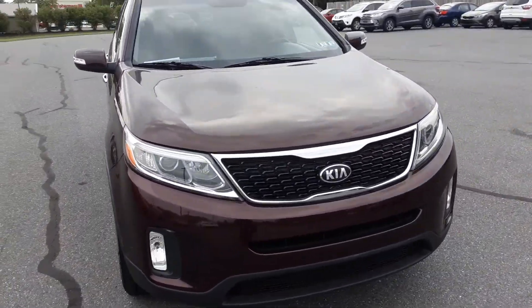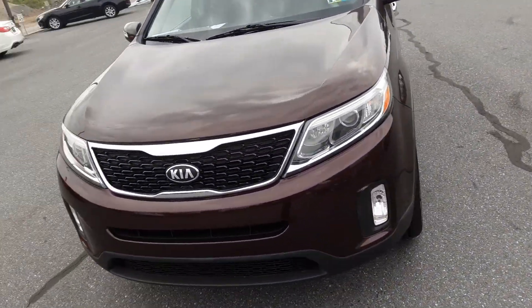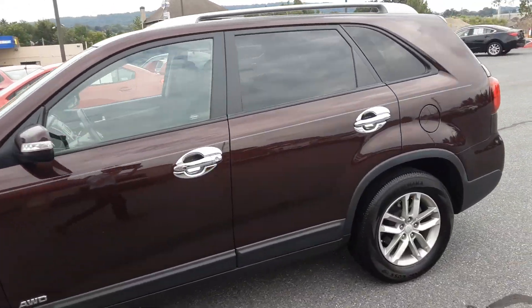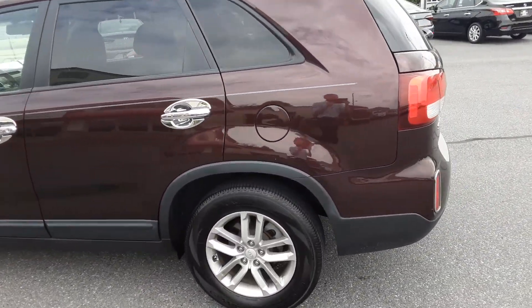Hey folks, Mike with Rocky Ridge here. Today we're looking at our '14 Sorento, all-wheel drive, three rows of seats.